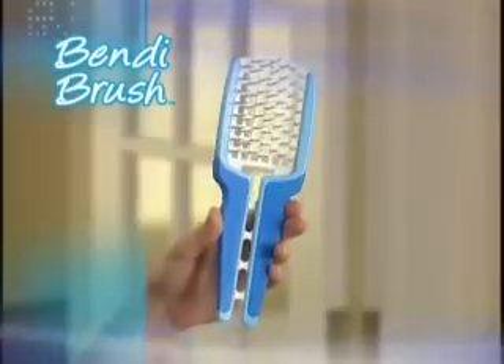Tired of the same old hairdo? Sick of flat, lifeless hair? Now there's Bendy Brush.